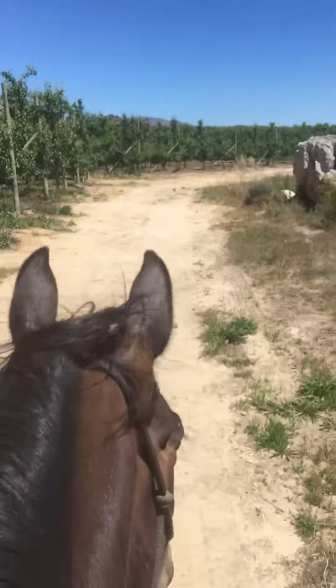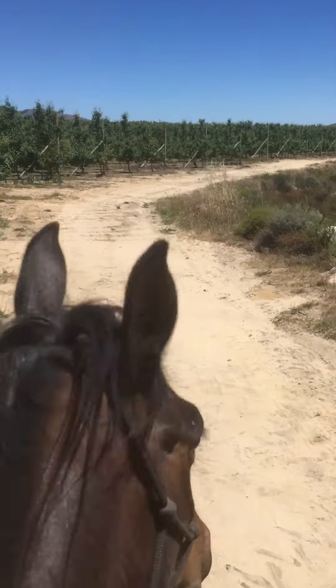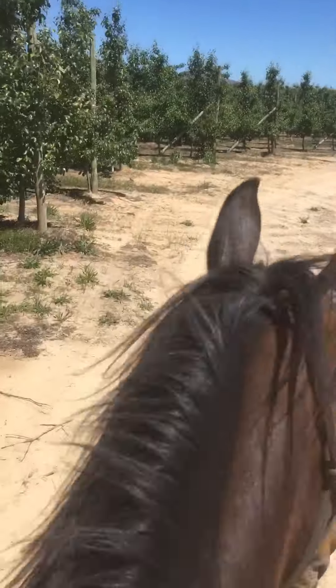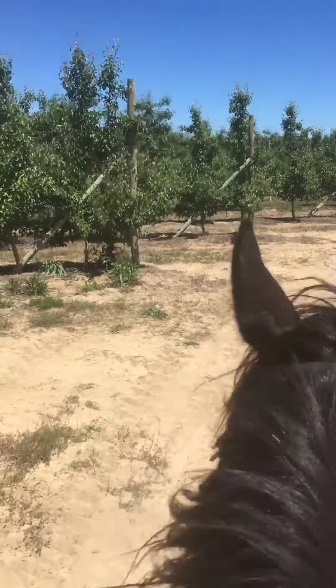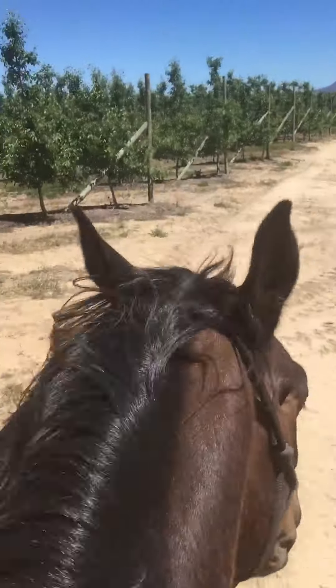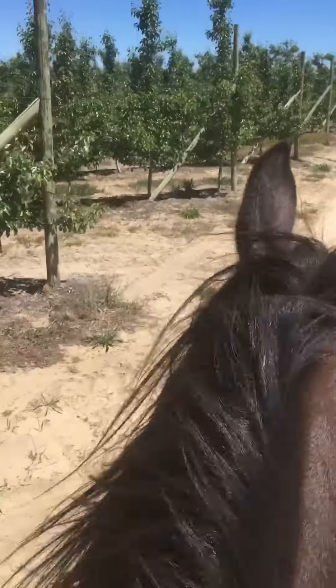Shadow's been really good, standing very still for me to get on, and he's walking on really nicely, a little bit more relaxed than he was the first time. This is only the second outing.